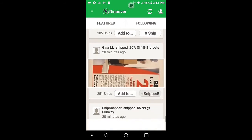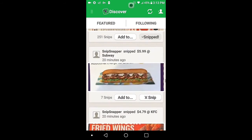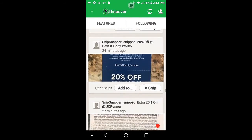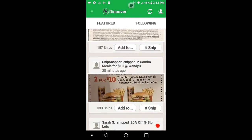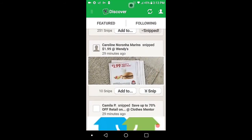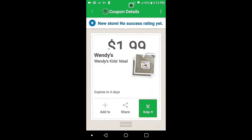Scroll down. Try to find more Burger King. Here's one for Wendy's — twenty-nine minutes ago it was just added. Wendy's Kids Meal. Snip. Tap to redeem at the Wendy's.